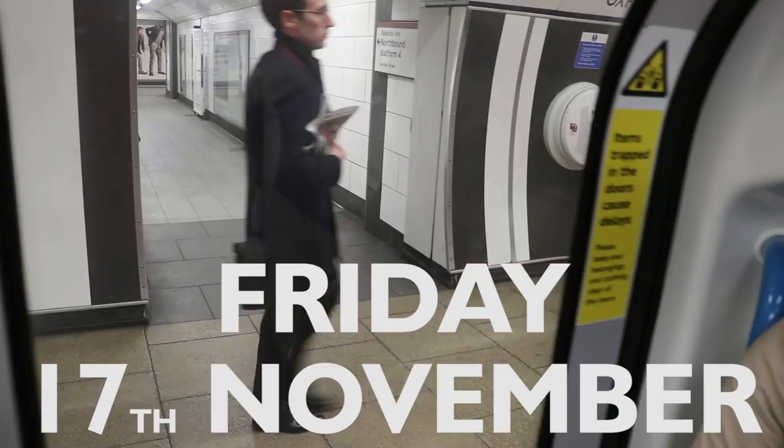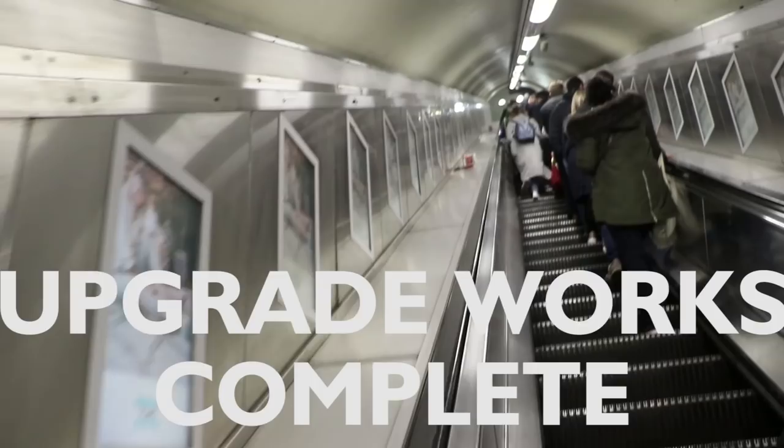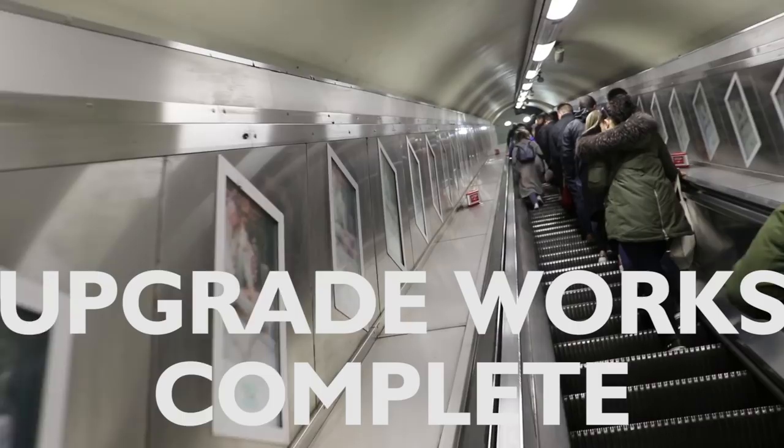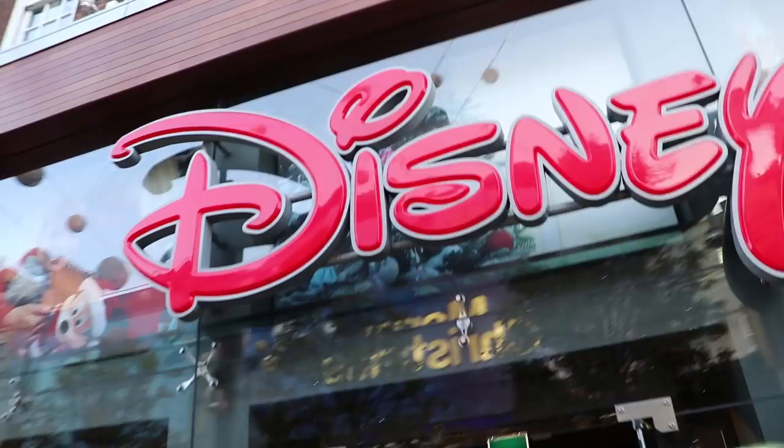Friday, 17th of November. Walking down Oxford Street, heading for Bond Street, where the new entrance, the new ticket hall and the new corridors have opened this morning. Just come past John Lewis and Debenhams. Bond Street is over there, but the Disney Store is here, and straight away there should be a new side entrance just here.